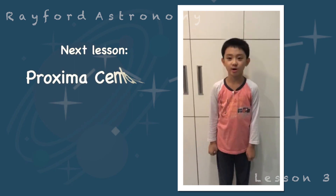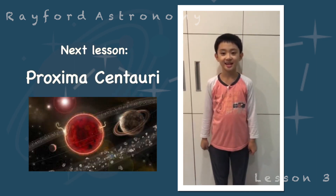I am going to talk about Proxima Centauri in the next lesson. Thank you, bye-bye.